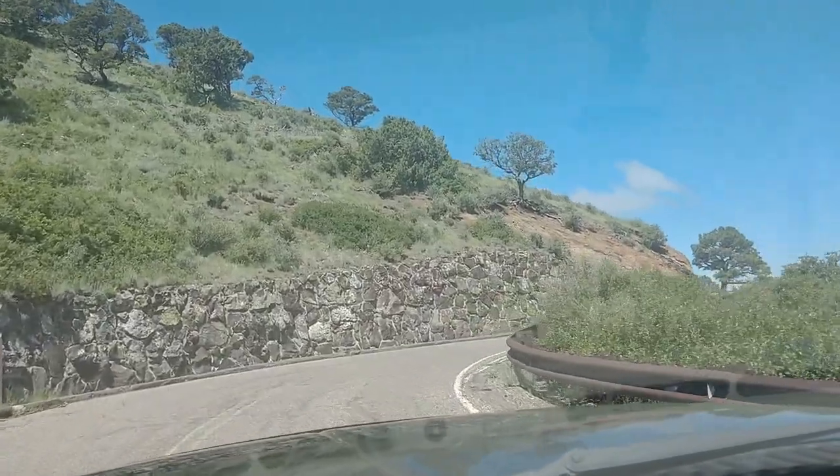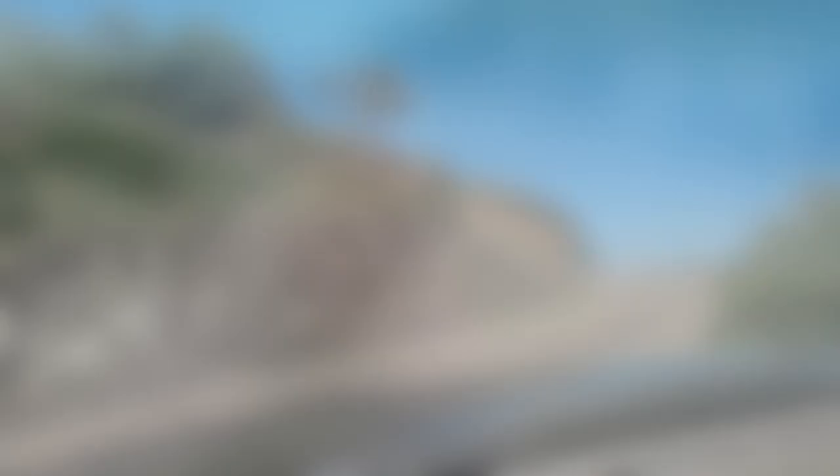There are several small little switchbacks on the way up. We've made it to the top of the Capulin Volcano here in New Mexico — let's go check it out.